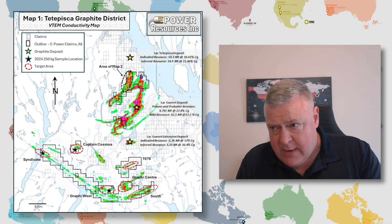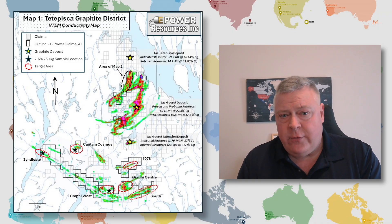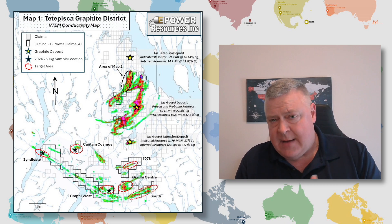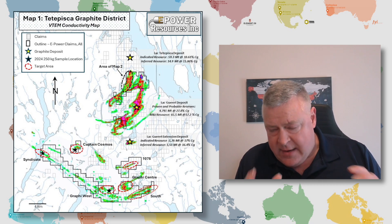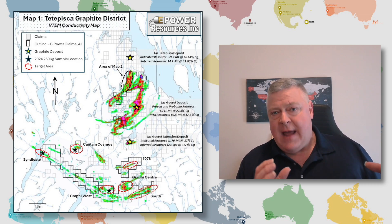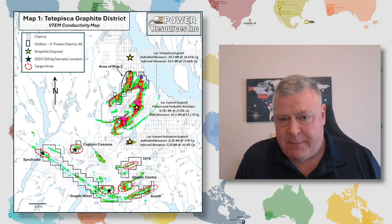They ran a program in the north and got 32 grab samples. Twenty of those came in over 7% graphite and 13 came in over 10% graphite. As seen in the south of the property, there are indications of quite a lot of graphite at and near the surface.